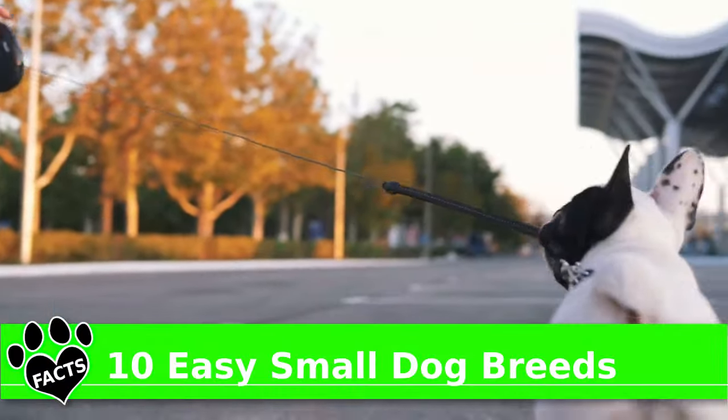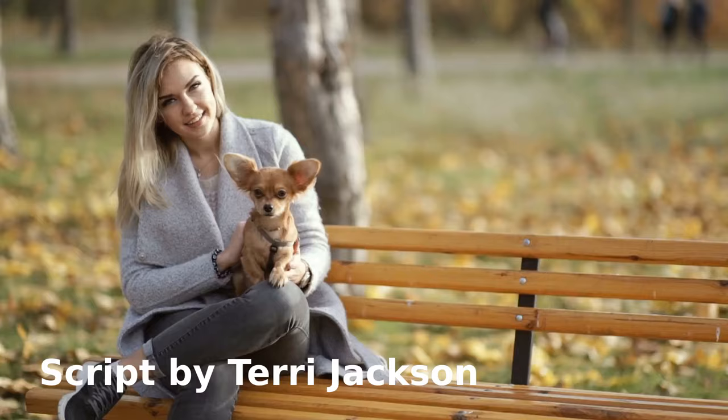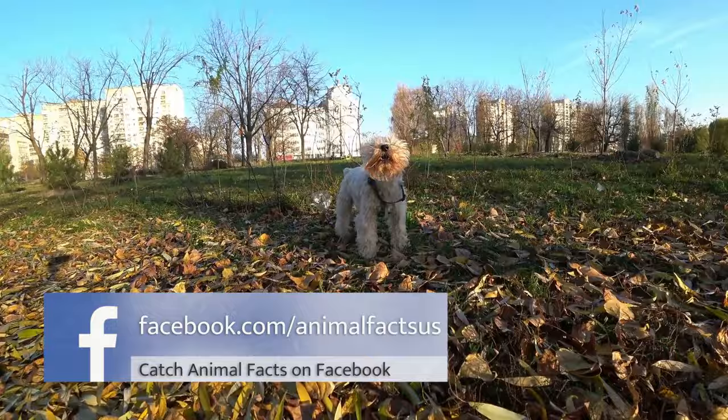Small dogs possess two advantages over their larger doggy peers: they're adorable, and if necessary, you can take them anywhere. But just being easy to look at and easy to transport doesn't necessarily make them easy to care for. Let's shine the spotlight on 10 Easy Small Dog Breeds.